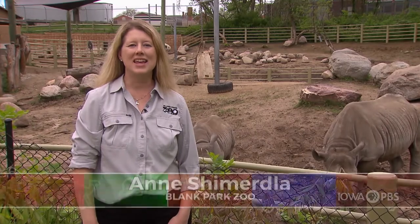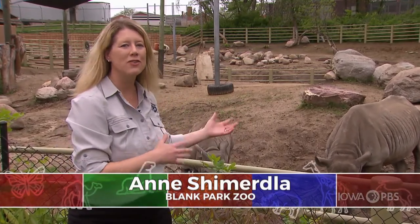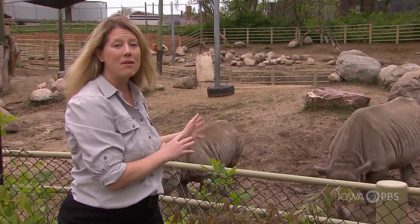Hi, my name is Anne and I'm from the Blank Park Zoo, and with me I have my very special friends, the Eastern Black Rhinos. This is Ayana and her baby Camara.